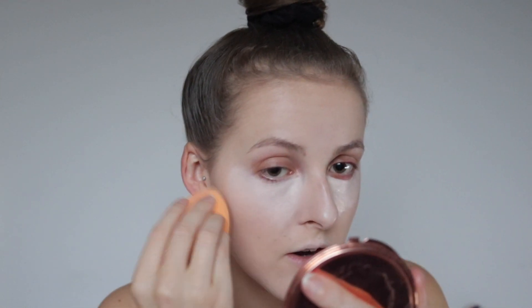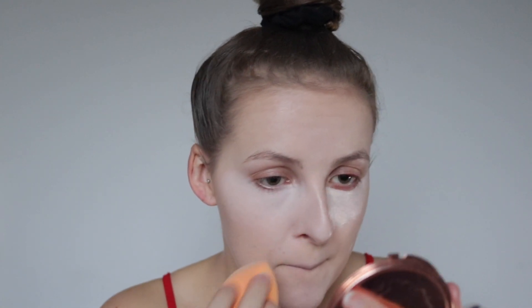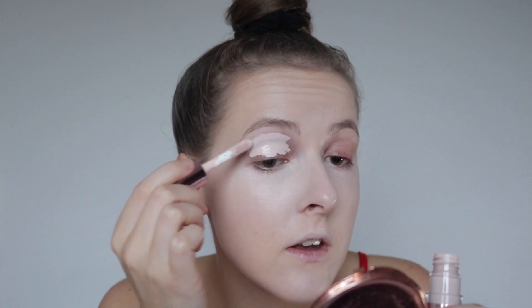This concealer dries down very quickly — it's kind of hard to blend out because it dried down so fast, but we can work with it. It's very brightening under the eyes which I love. I'm going to quickly conceal my lids as well because I'm doing a review on my eyeshadow which I'll link in the description. That concealer blended out nicely into the foundation — it did take a little bit of work because it dried down quite quick, but eventually it looked fine.